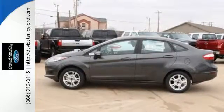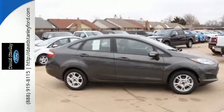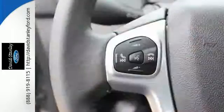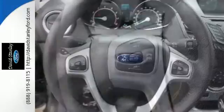Once you get past the eye-catching design and step inside, you'll appreciate the versatile interior and user-friendly controls. Sync with Sync AppLink easily connects to some of your favorite smartphone apps through voice commands.